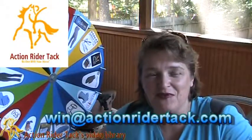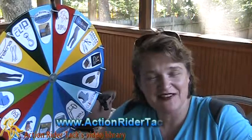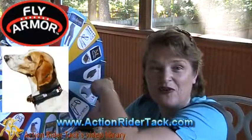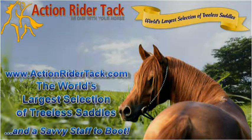Peter, you get 10% off your next purchase at Action Rider Tack — you can get whatever you want. Make sure you send an email to win@actionridertack.com so I can get your coupon code to you. Thanks to all of you for participating in our community — let us know if there's anything you want us to get to you. This has been Deidre Huey with Action Rider Tack. Until next time, be one with your horse. Oh, and Peter — you're also going to get the Fly Armor for your dog. Hopefully you have a dog, and if not, give it to a friend! Take care, see you next time, bye!